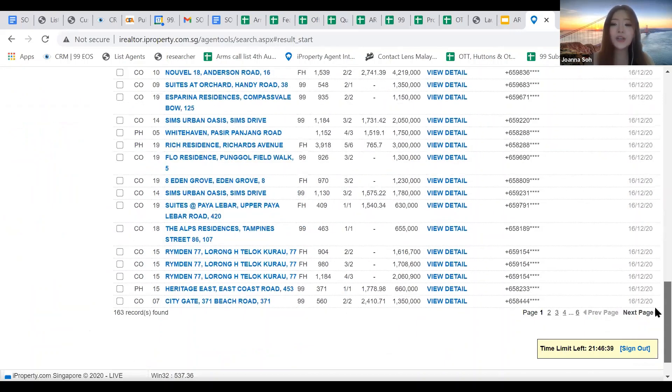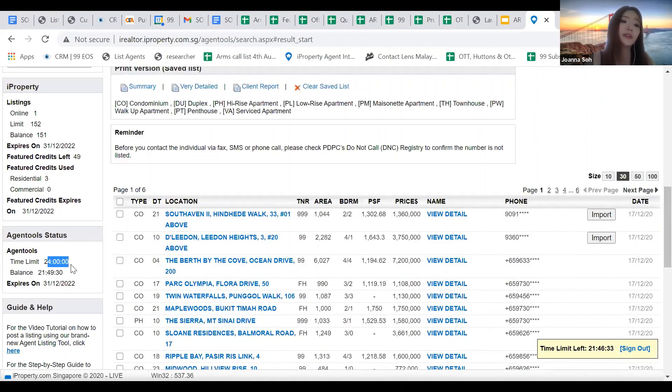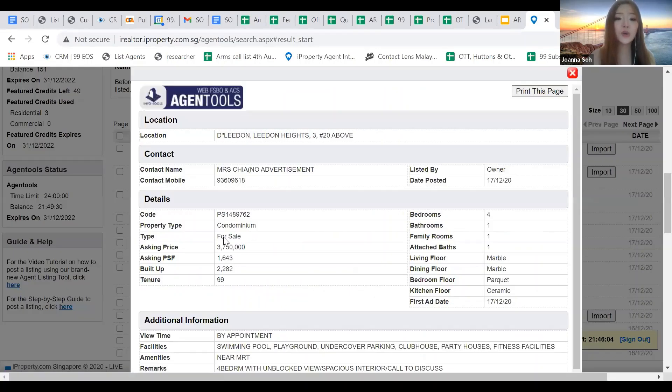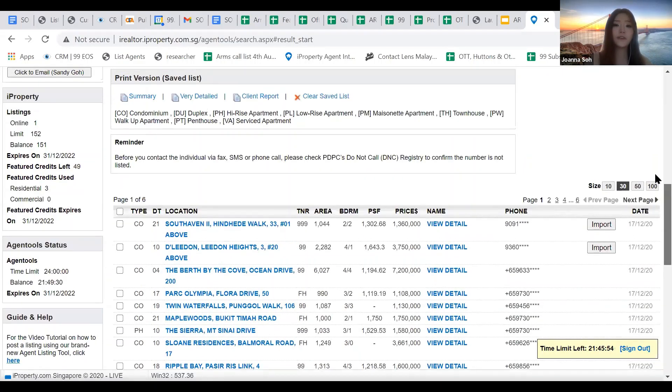The records are quite up to date with five years of backdated data. Remember there is a time limit — I can see my time limit has been used because I forgot to sign out last time. So you all must sign out after each session. Once you log in at i-realtor iproperty.com.sg, go to Agent Tool, do your filter, search, view details, and you can see the name and contact number to reach out. That's all for FSBO and FRBO.